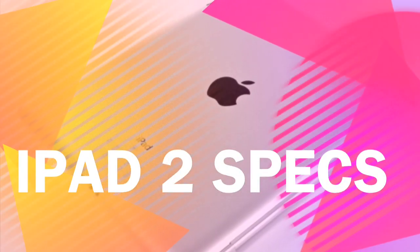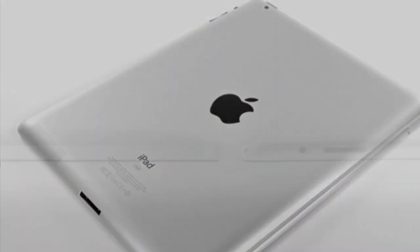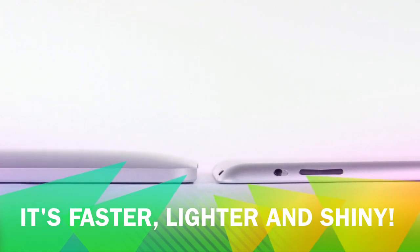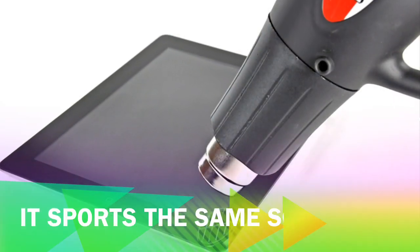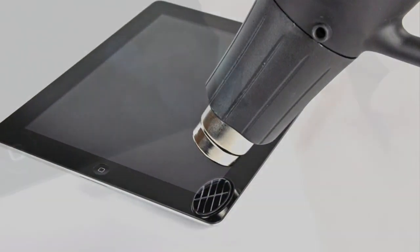After months and months of rumors and a week of waiting since the announcement, the iPad 2 is now in the hands of everyone that stood in line. iFixit.com wasted no time getting their techy little hands on this new shiny device from Apple — the iPad 2. Let's take a look inside.